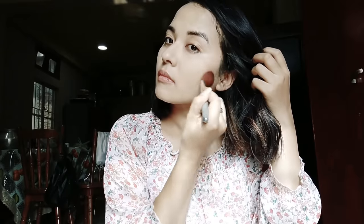Now I'm going to contour my face — just the basic contouring using a dark brown and light brownish mixture.